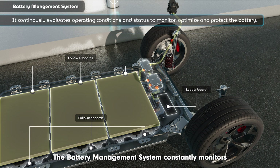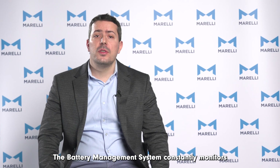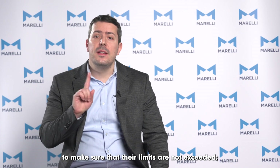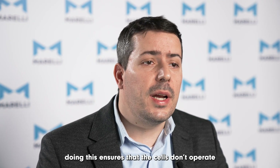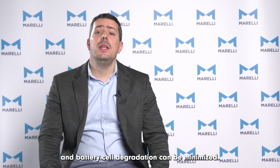The battery management system constantly monitors these physical quantities to make sure that their limits are not exceeded, ensuring that the cells don't operate in unsafe conditions and battery cell degradation can be minimized.